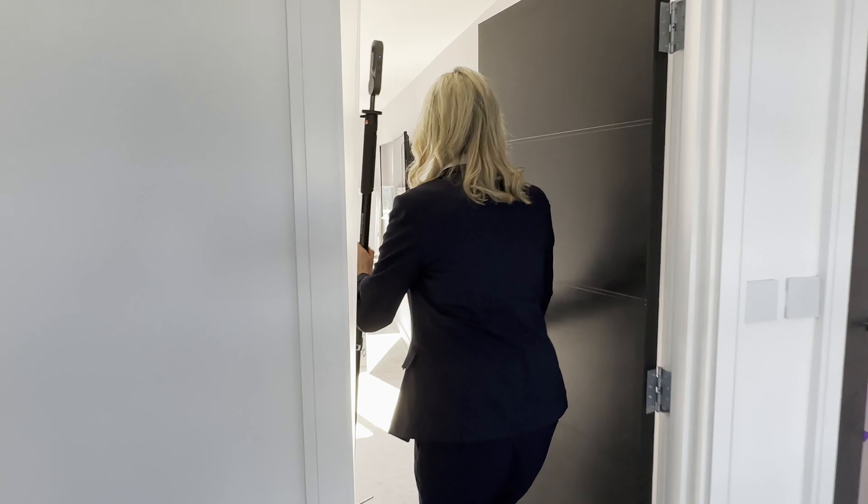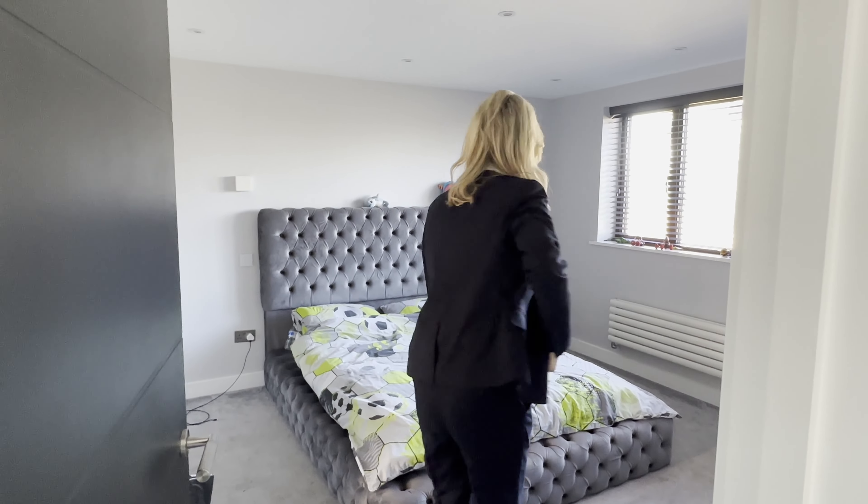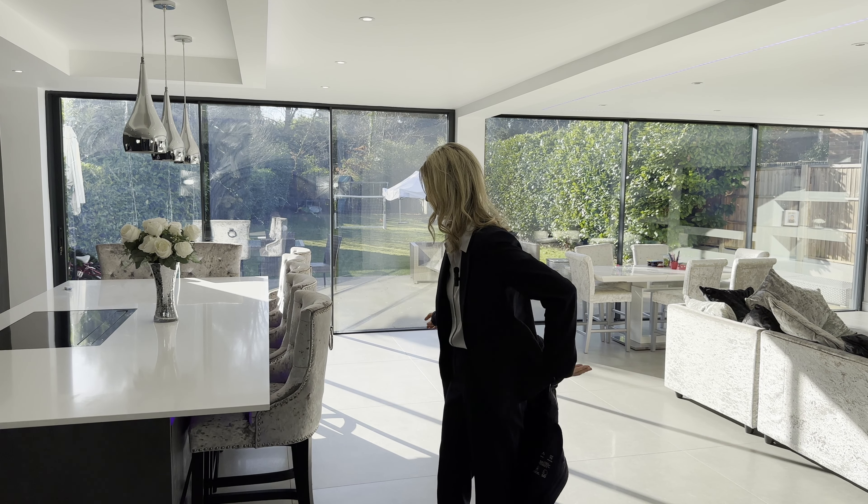Most of my properties are two or three bedrooms, so the whole thing literally takes me 10 to 15 minutes, and that includes the front of the house and the garden. So now I've got all the 360 photos.